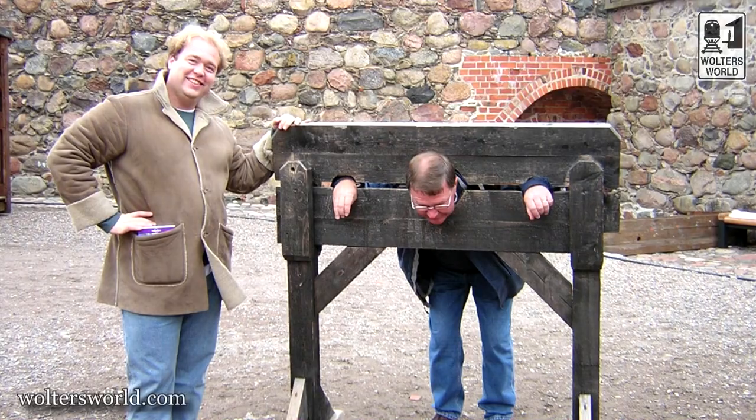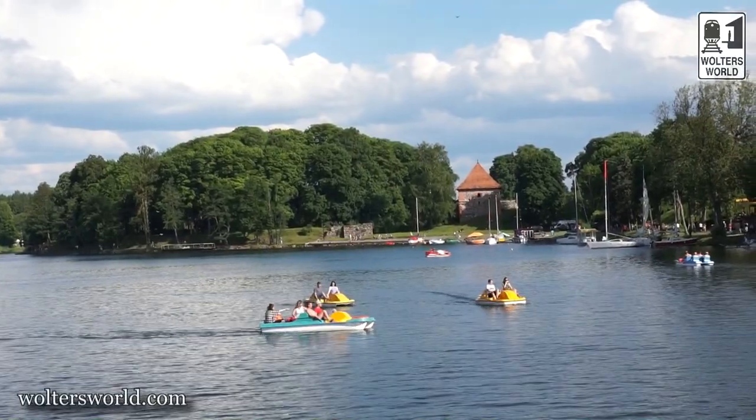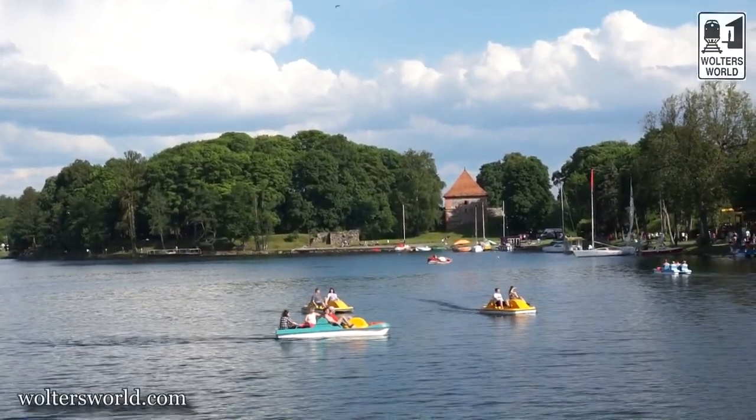What's cool about Trakai is there are lakes all around it. In the summertime, you can get paddle boats, go paddle boarding, sailing, take boat tours, and even go swimming. It's really nice because it gets you away from the city into beautiful nature, but also beautiful history.